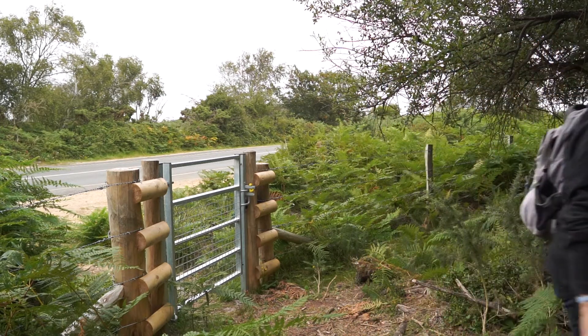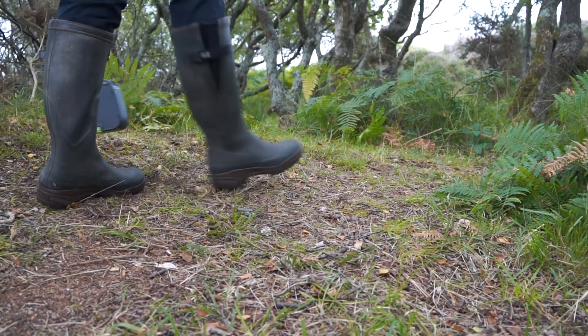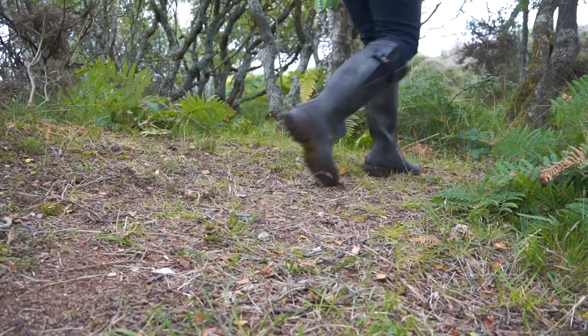My name is Sally Wallington and I'm the project officer for the Dynamic Dunescapes project here on the National Trust land at Studland Bay.